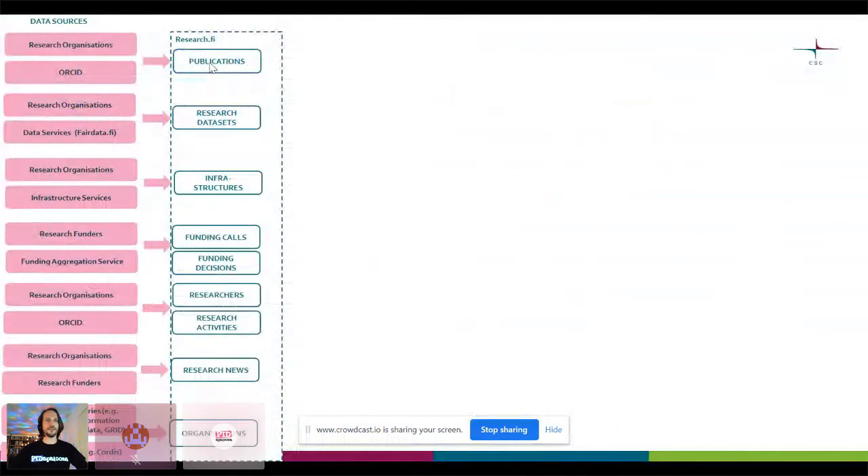In research.fi, or the Research Information Hub, we have information on publications, on research datasets and the catalogs that contain them, information on research infrastructures, information on different funding calls, the consequent funding decisions that result from those calls, and those can be tied together. We also have information on the researchers themselves — this is quite a wealth of information, including descriptions and research keywords. One of the things for which there's no other source is research activities.